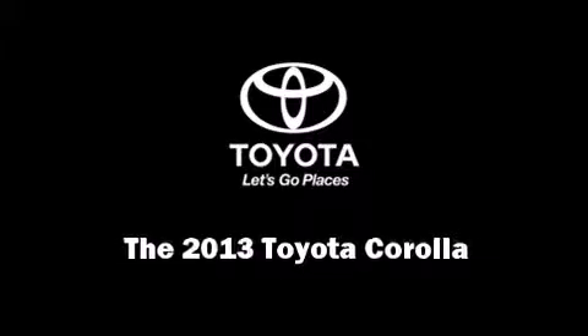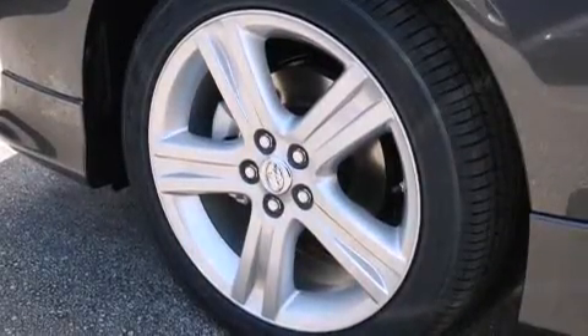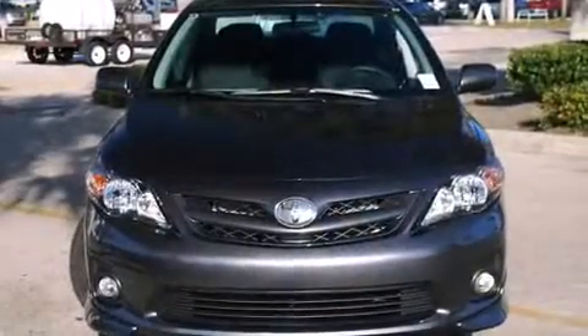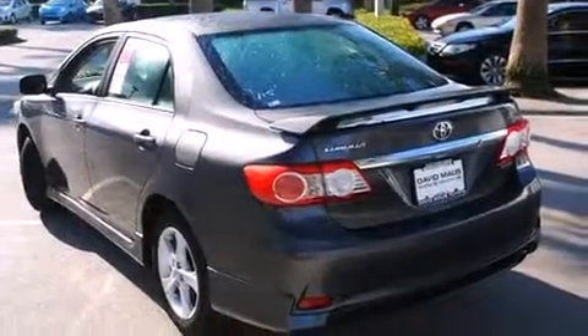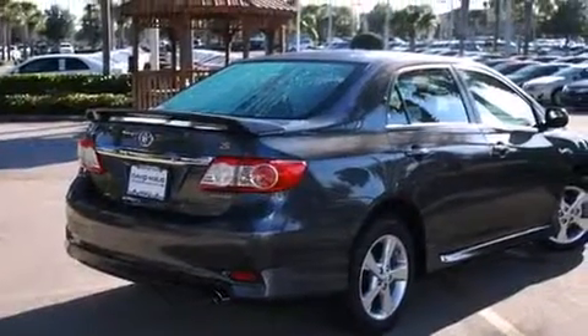Outstanding design defines the 2013 Toyota Corolla. This four-door, five-passenger sedan stands out among competitors in its class. Smooth gear shifts are achieved thanks to the efficient four-cylinder engine, providing a spirited yet composed ride and drive.